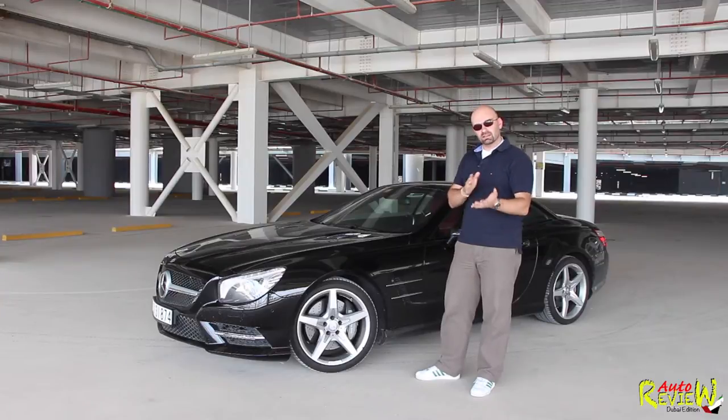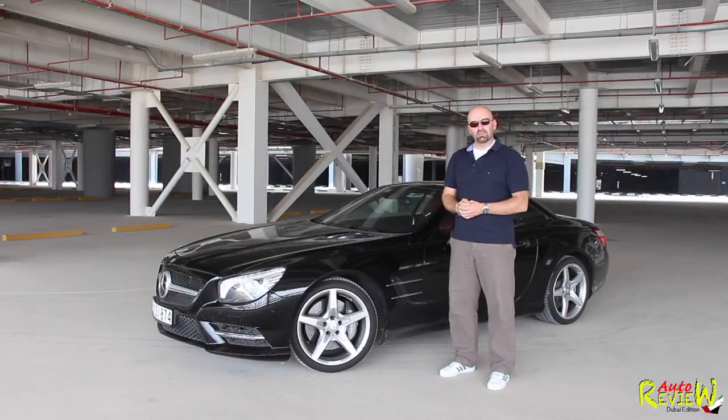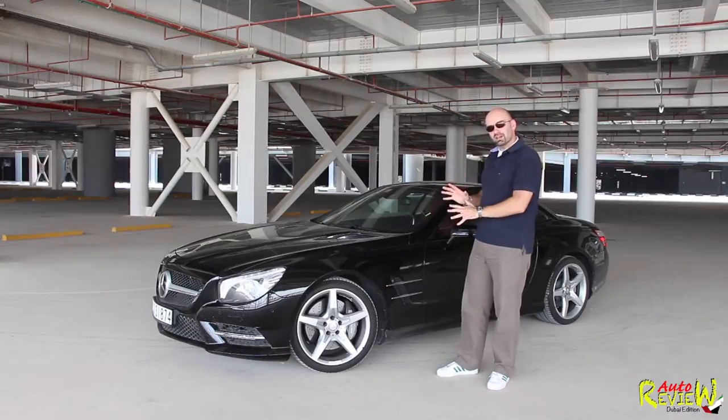There is the SL350 which is the entry level for the Mercedes SL class. And we have two engines above that, the SL63 AMG and the SL65 AMG. However, this car is really, really nice to drive. I enjoyed it for the whole weekend.